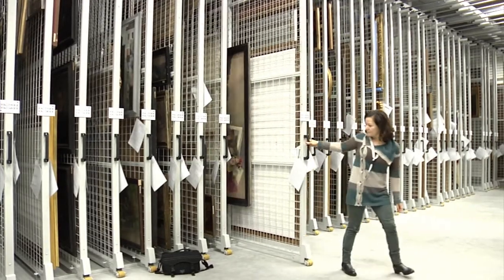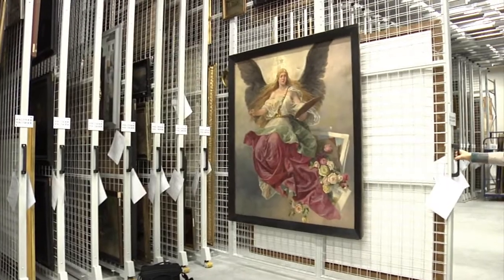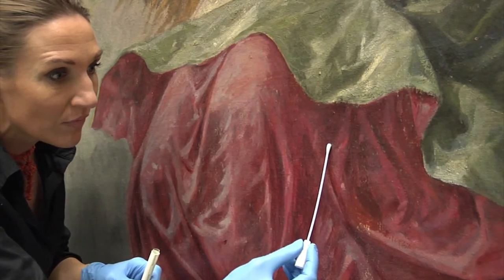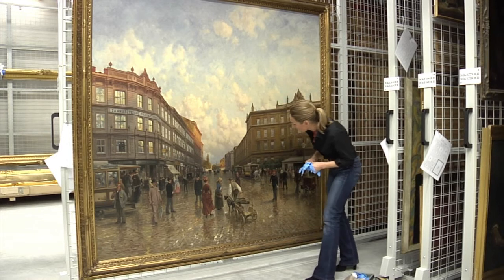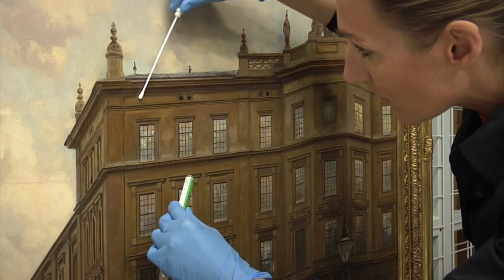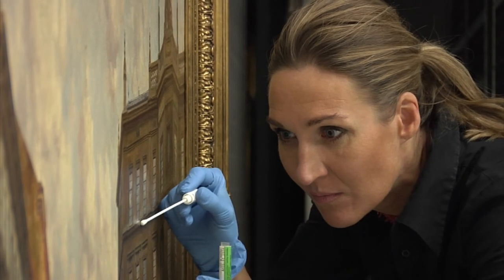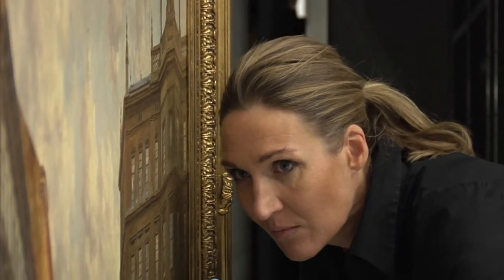We can interpret the biodegradation, we can interpret the origin of a piece of art — for example, we can interpret in which soil it was buried because the microbes are characteristic for certain soils. We can even, hopefully, analyze in which hands an object of art was during the last centuries, because we can detect the DNA not only of microbes but also of humans.